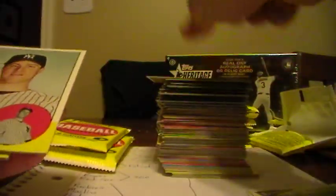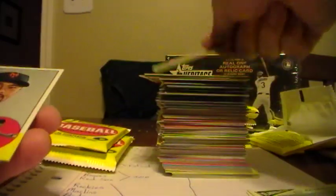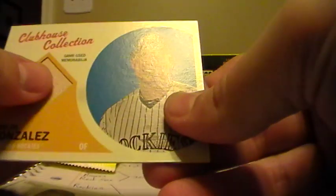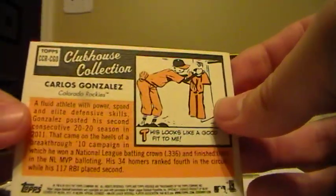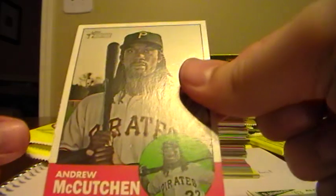Michael Young, Rangers. Mark Teixeira, Yankees. Freddie Freeman, Braves. Tom Milone, rookie for the A's. Johan Santana from the Mets. We have here a Relic card - oh, this is nice. This is a piece of the bat. Awesome. Really great young player, Carlos Gonzalez. Wow, that's cool. Not numbered or anything, but still a fine card. We have Jeremy Guthrie, Baltimore Orioles. And Andrew McCutchen, Pirates.